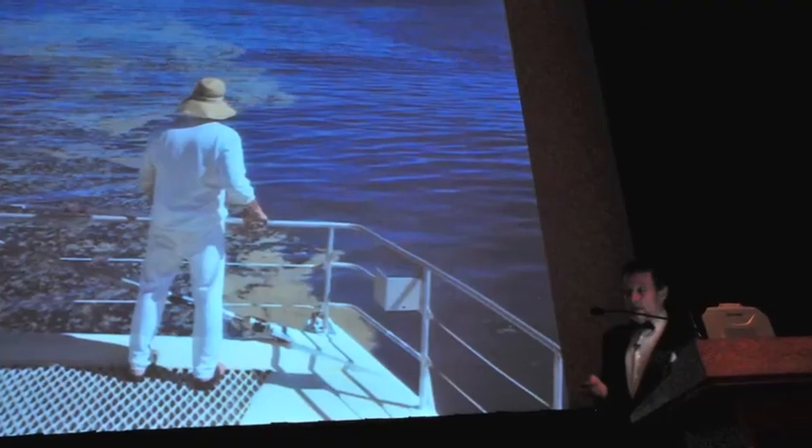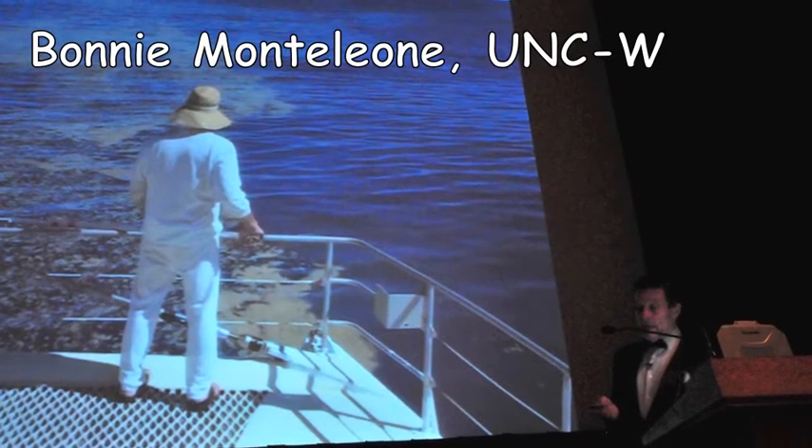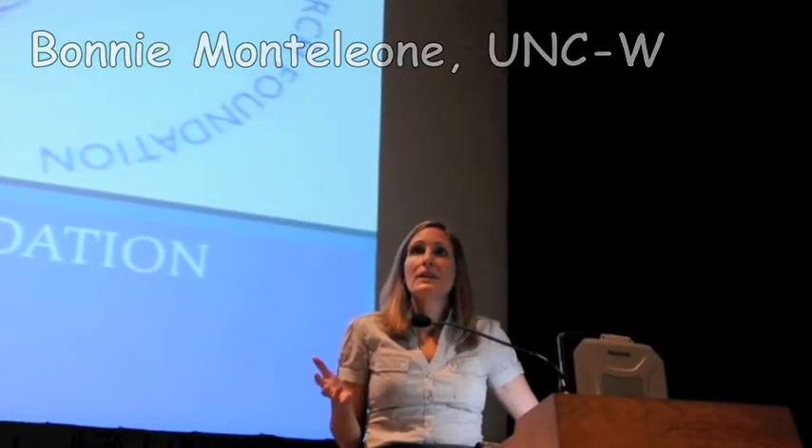It's so devastating to think that even a possibility that plastic is accumulating thousands of miles offshore, and birds are eating it, fish are eating it, and the chemicals associated with it.